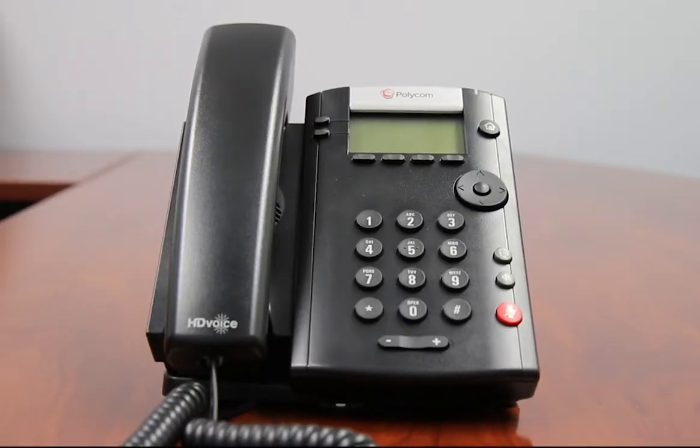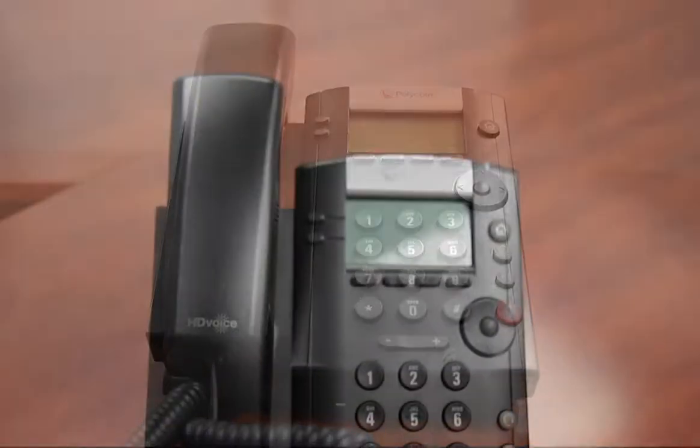This is the Polycom VVX201 IP Phone. It features two 10/100 Ethernet ports with enterprise grade sound quality.